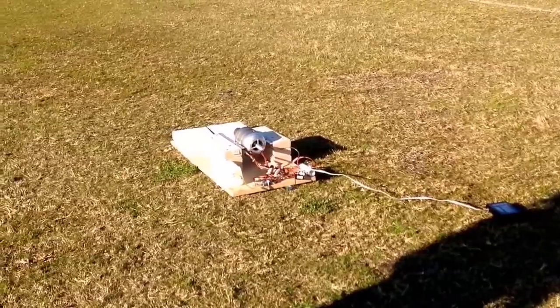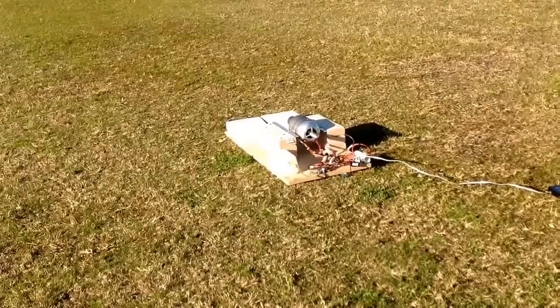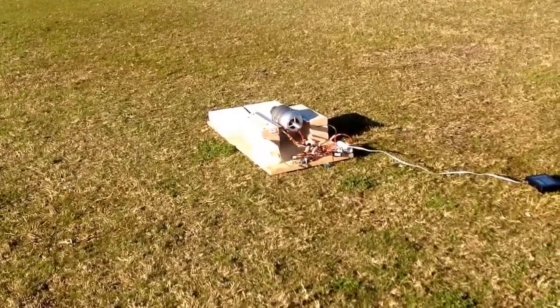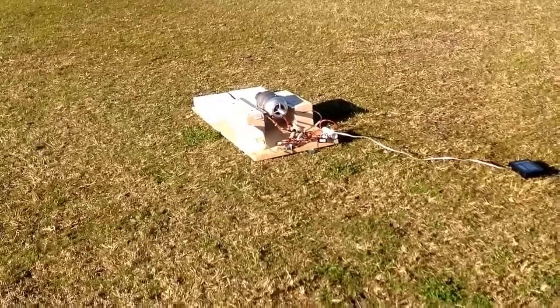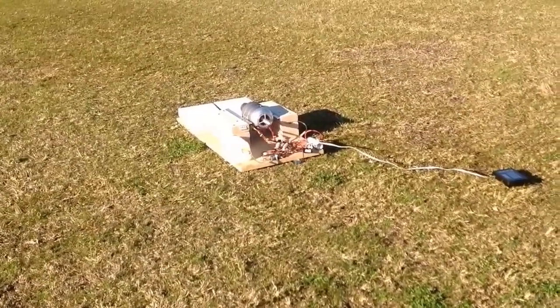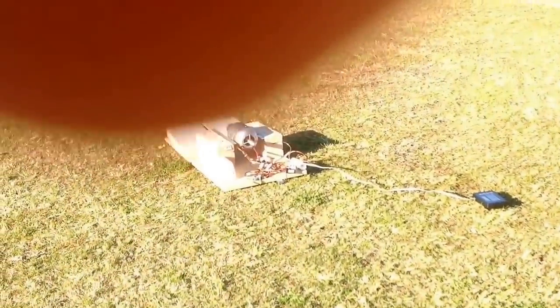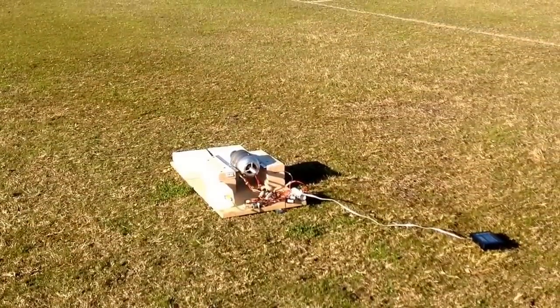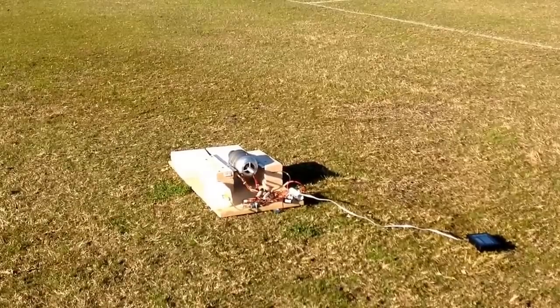That's me barely touching it. Look at this. Is that going to give an RPM reading? Yeah. 3,300 right now. Wow.